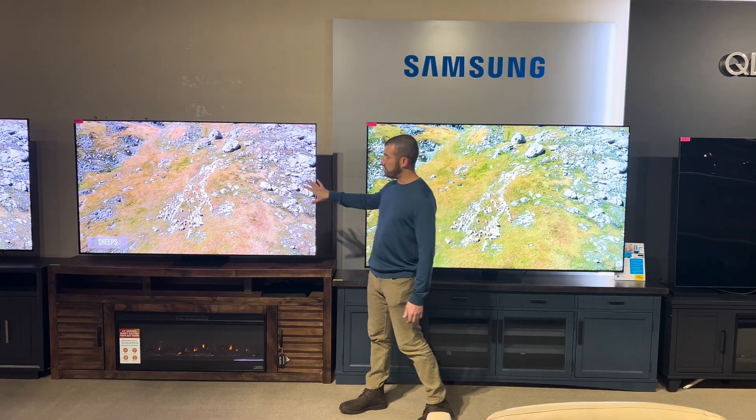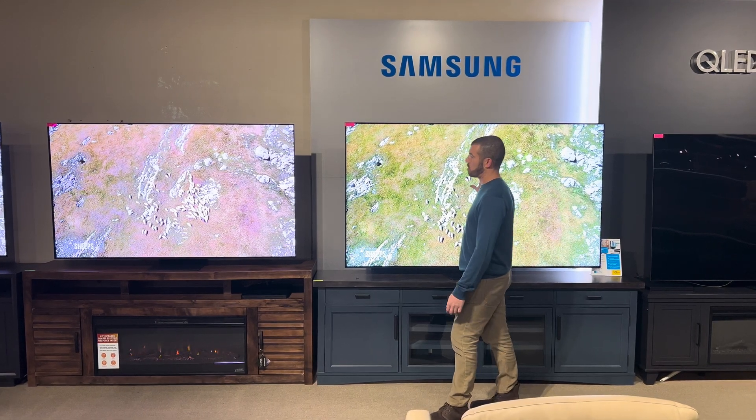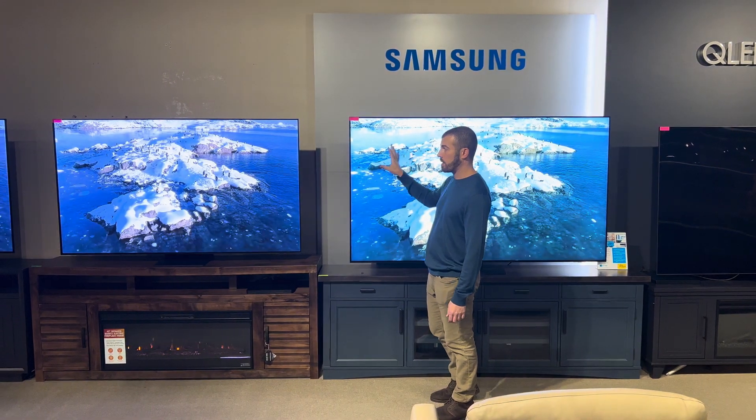With an OLED TV, you're probably even on just this video seeing there's a pretty substantial difference in brightness between QLED and OLED. QLED will always be brighter than OLED.